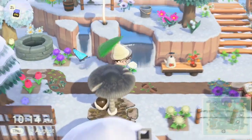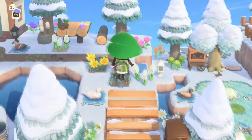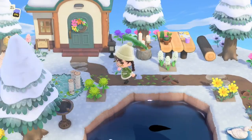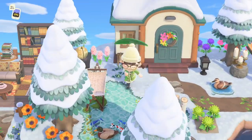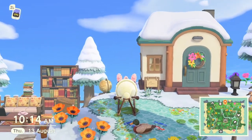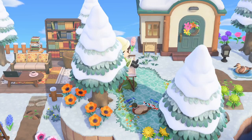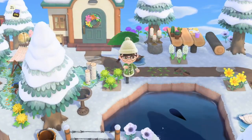Beautiful terraforming here. Oh, another little pond. Woah, is that like a hammock in the middle of the pond? They're so cool - it's like a lilo. And the ducks - beautiful.